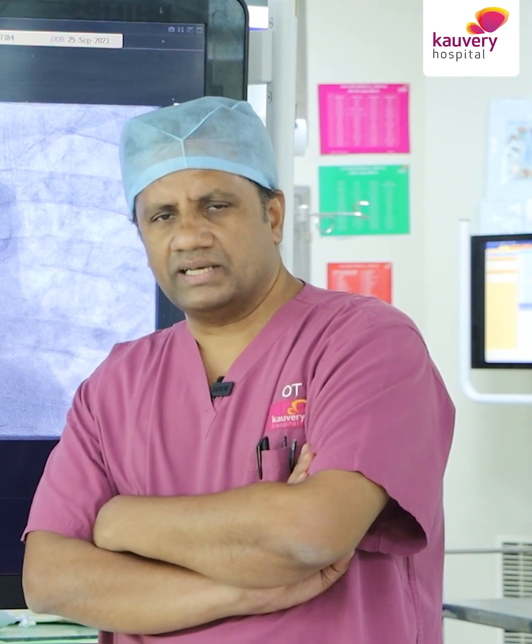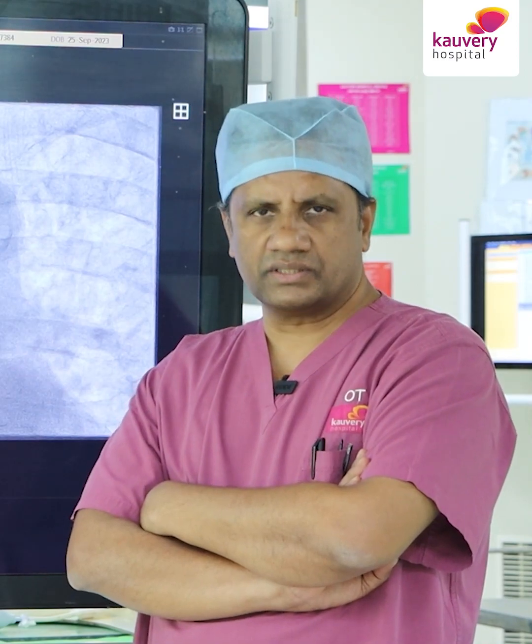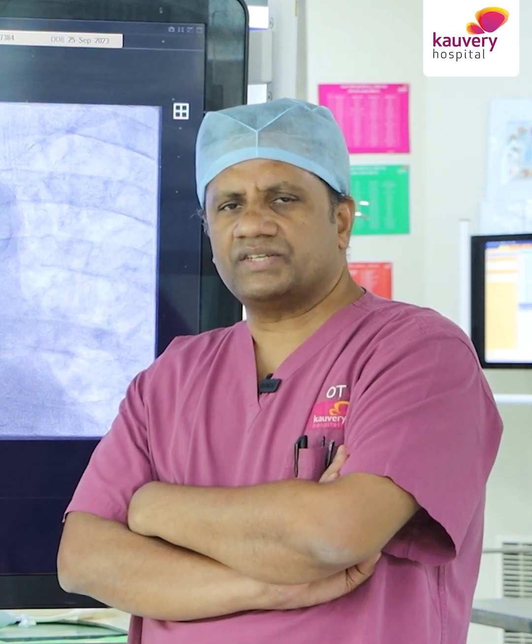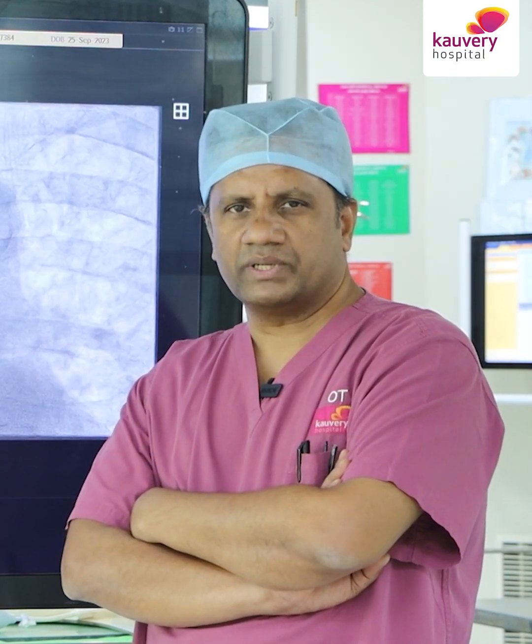Now what is Excimer laser coronary angioplasty, and what are the indications and advantages? We all know that angioplasty is ballooning the coronary lesions and then stenting to prevent recoiling. For calcification, so far we had rotablation which can modify calcium, and recently lithotripsy which creates cracks with ultrasound, after which we can angioplasty and stent.